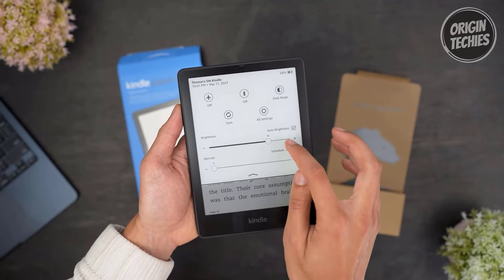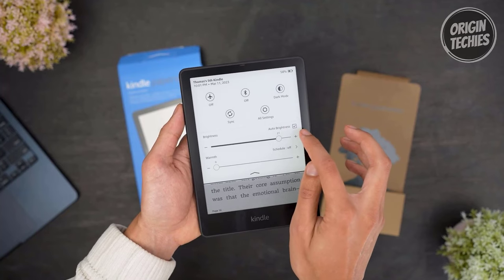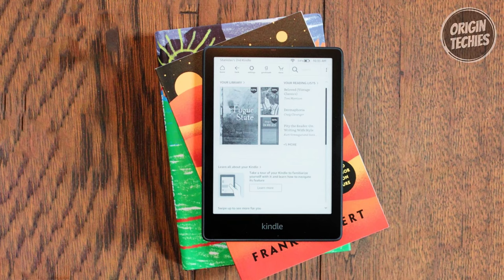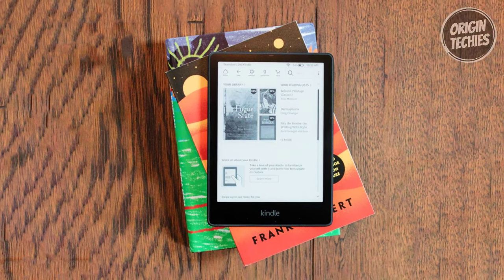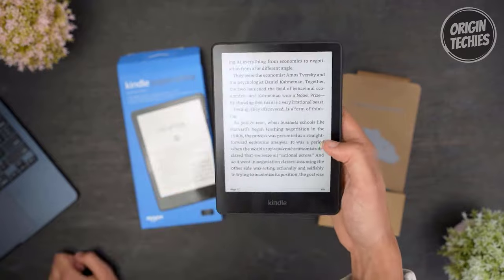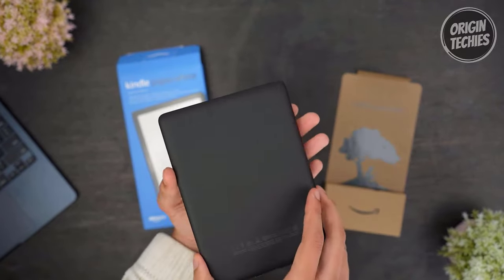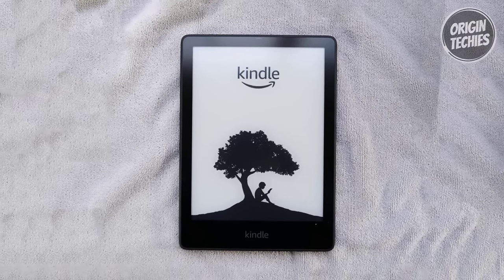Customize your reading experience with an adjustable warm light and auto-adjusting front light, making it perfect for day or night reading. Store thousands of titles and take them wherever you go. And with Kindle Unlimited, access over 2 million titles and thousands of audiobooks. For a truly immersive experience, pair your Kindle Paperwhite Signature Edition with an Audible subscription and Bluetooth headphones or speakers, and dive into a world of endless stories.